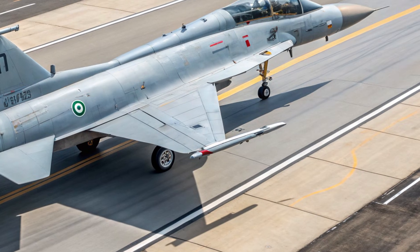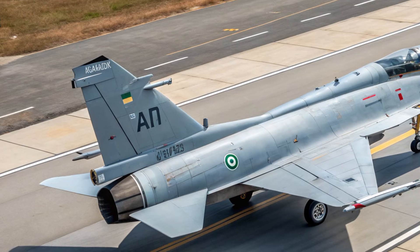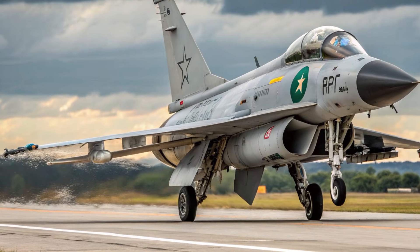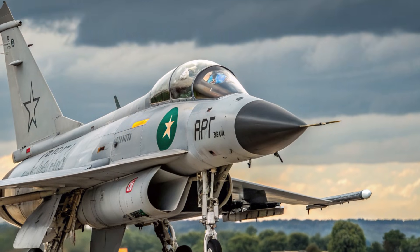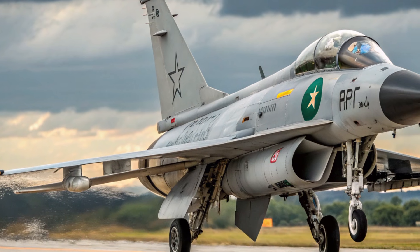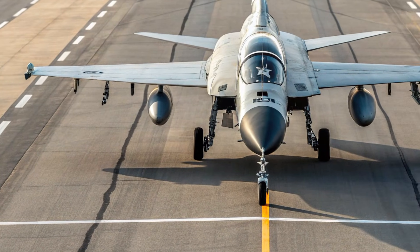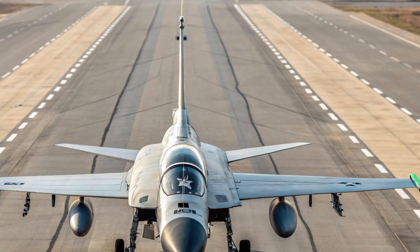The engine intakes have been redesigned for optimal airflow to support the upgraded power plant, increasing efficiency and extending the aircraft's performance envelope. The jet also receives enhanced stealth features through radar-absorbent coatings and edge shaping, lowering its radar cross section. Hardpoints along the wings and fuselage have been strengthened to support new generation missiles, precision-guided bombs, and external fuel tanks, making it better suited for long missions, air superiority engagements, and deep strike roles.